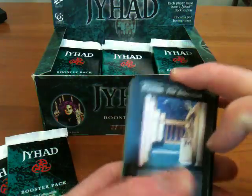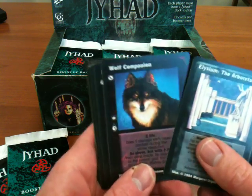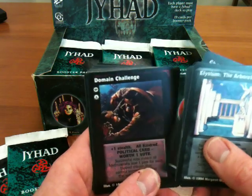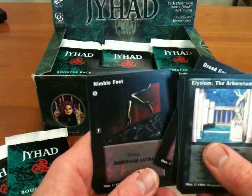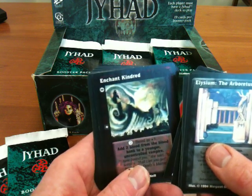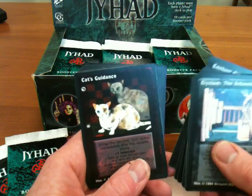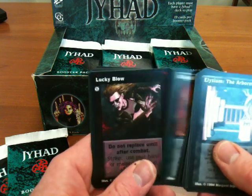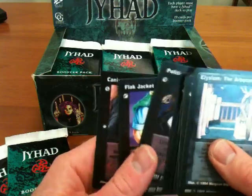Really starting to get concerned about this lack of vampires. Let's see — in the arboretum: wolf companion, man stopper rounds, ghoul escort, domain challenge, fortitude, social charm, dread gaze, nimble feet, form of ghost, enchant kindred, cat's guidance, consanguineous bloom, illegal search and seizure, lucky blow, protean, political bash, clash, flak jacket, and canine horde.